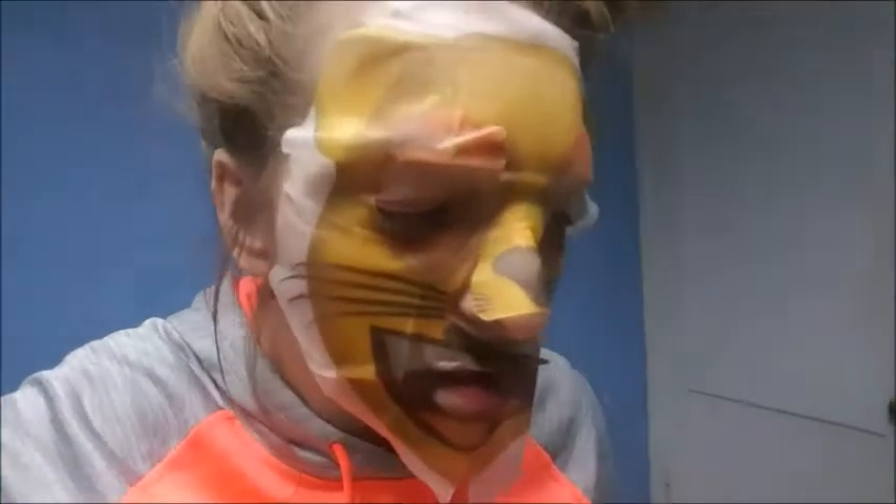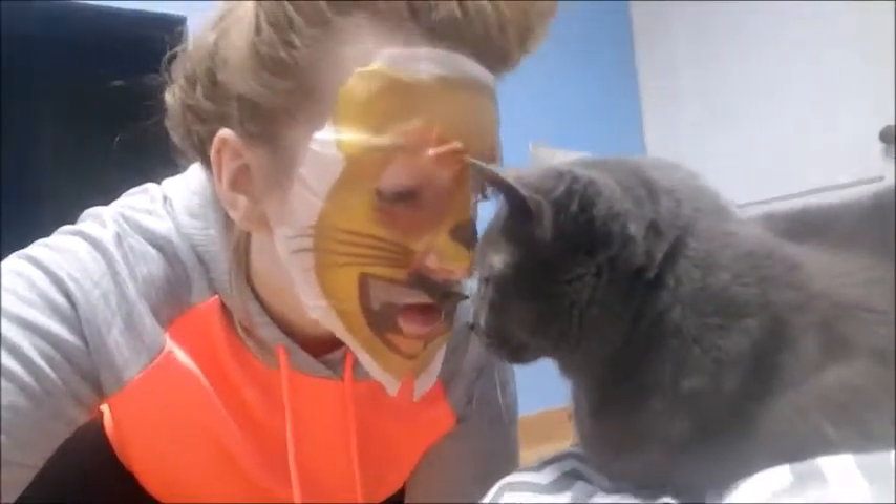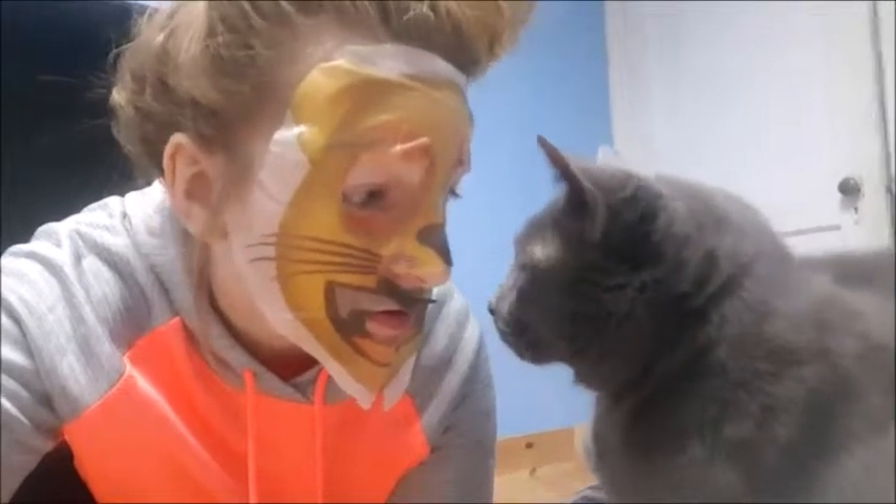I wish my roommate would wake up to use the restroom and I'd be walking through the house — he'd be like, what the... He's used to me being weird, so he might not be surprised. Mr. P, what do you think of my cat face? He's also used to me being a weirdo.